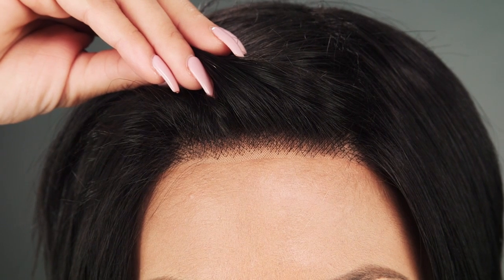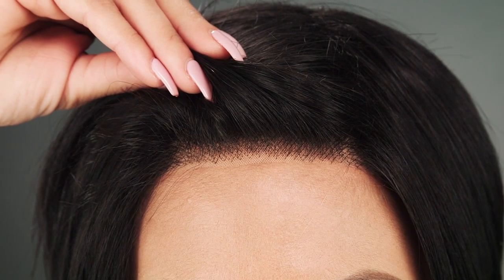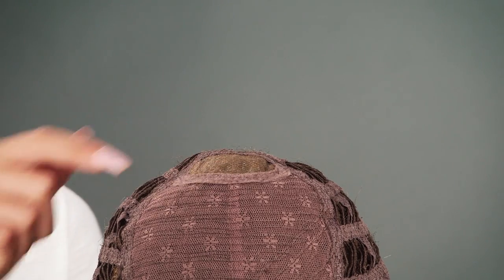The lace front is pre-cut and ready to wear, giving the look of your own hairline. The monofilament crown is hand knotted to create the appearance of your natural hair growth.